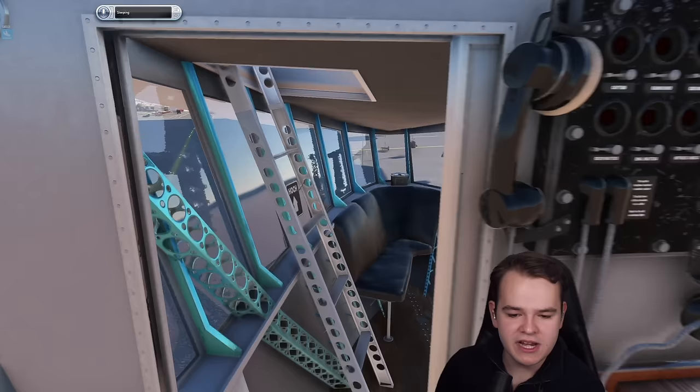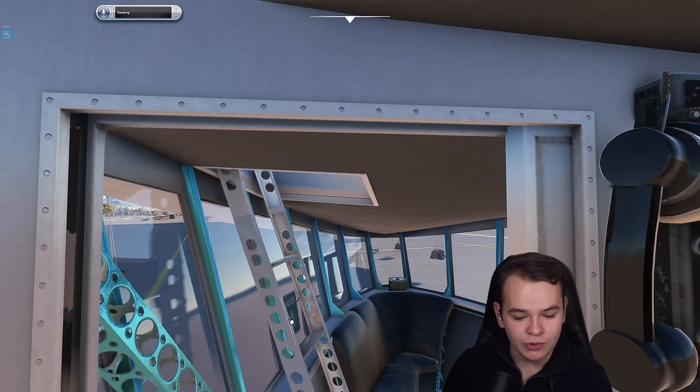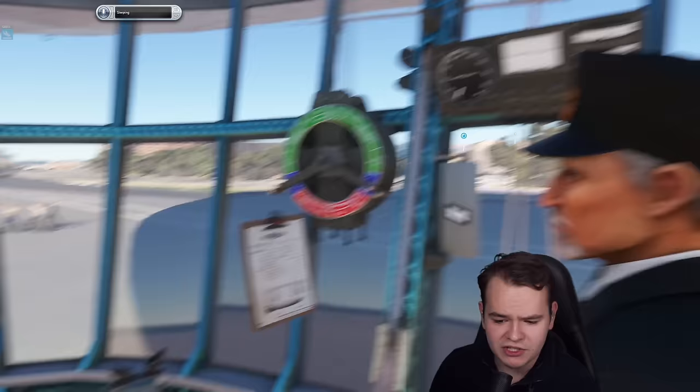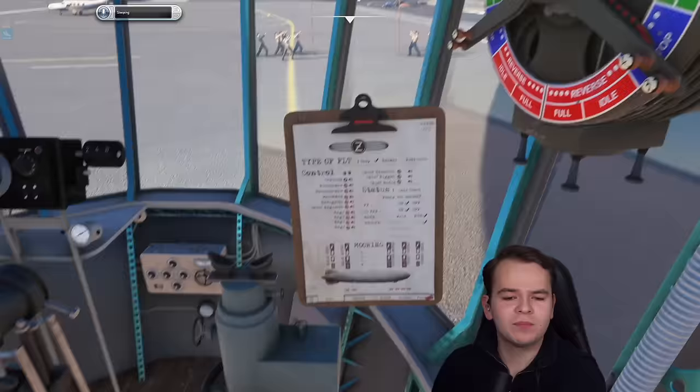We can even step upstairs. We have the radio rooms, also the passenger rooms. We can harass some people today. Let's go ahead now and get this airplane flying here at the Nice Airport. For that, we need to step into the role of the commander who will tell these men to release our beast.